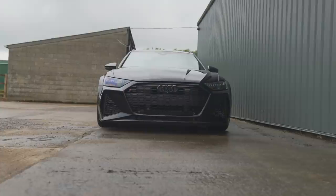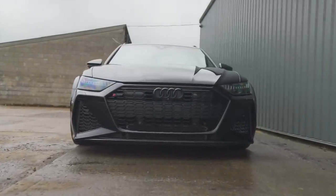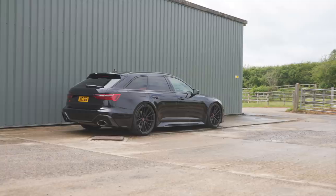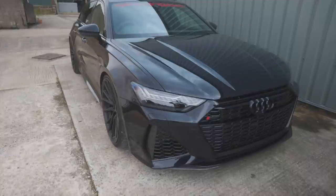Finally I'm going to be out in an RS6 — new shape, the C8 — yeah. It's actually the first time me seeing one, and guys let me tell you, the road presence is ridiculous. It is beautiful, every last thing. And it's a lot of money as well — it's not a cheap car. They do them in three different stages: just the base spec, the Carbon, and the Vorsprung. This is the Carbon.